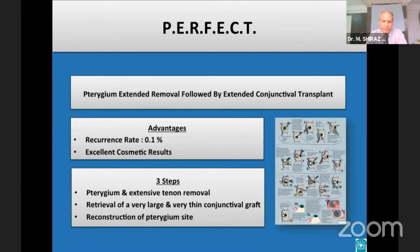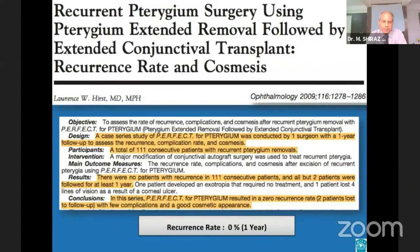Over the last 25 years, Professor Lawrence Hurst from Australia has developed a surgical procedure known as PERFECT — pterygium extended removal followed by extended conjunctival transplant. This technique has reduced recurrence rates from the 10% to 15% usually described in the literature down to 0.1%, along with excellent cosmetic results. The procedure is done in three logical steps: first, pterygium and extensive sub-Tenon removal; second, retrieval of a very large and very thin graft; and finally, reconstruction of the pterygium site. This study reports the largest single prospective series of recurrent pterygium removal with a one-year minimum follow-up, achieving a zero recurrence rate and excellent cosmetic results.